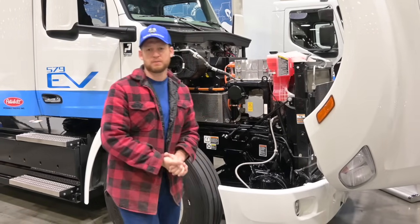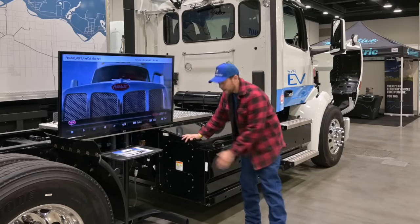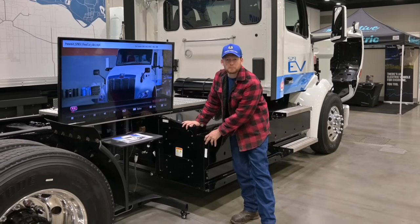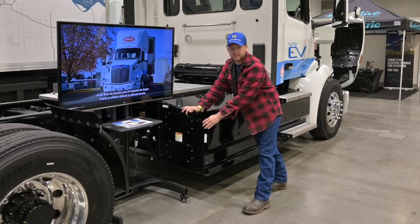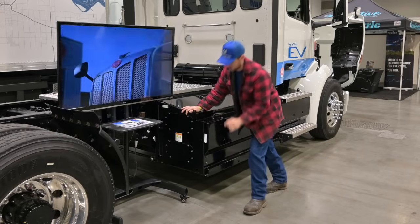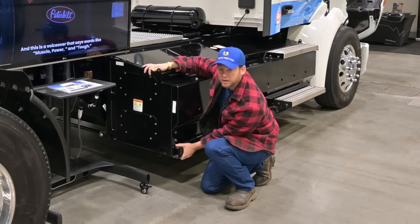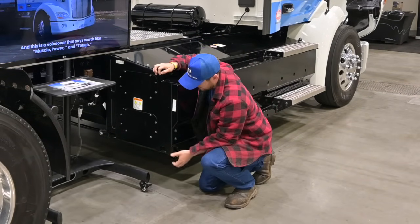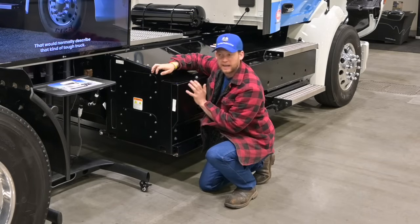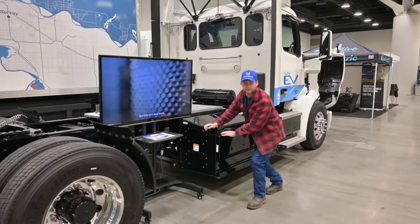These are the battery packs, and one thing I really like about Peterbilt is that they've reinforced the hell out of them — kind of like we did with that six-inch channel. They put a bunch of square tubing and solid steel channels. This thing is skookum; it's meant to take an impact, as it should be. You want to protect your batteries.